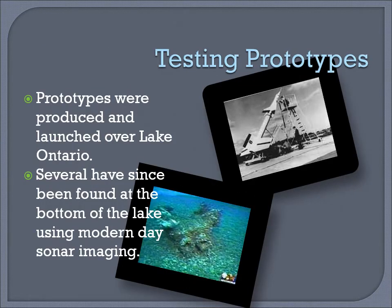Testing prototypes. Prototypes were produced and launched over Lake Ontario. Several have since been found at the bottom of the lake using modern-day sonar imaging.